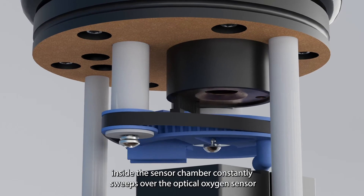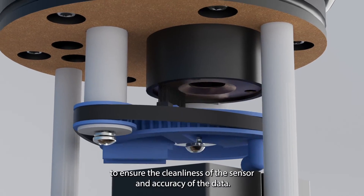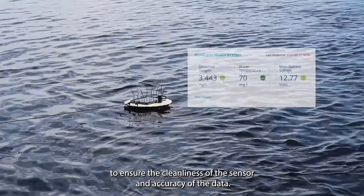The bristled wiper inside the sensor chamber constantly sweeps over the optical oxygen sensor to ensure the cleanliness of the sensor and accuracy of the data.